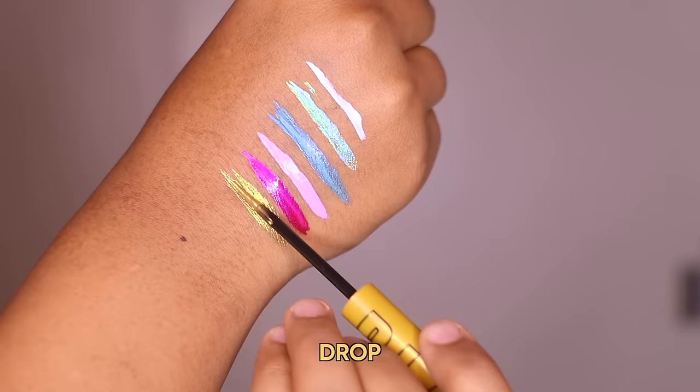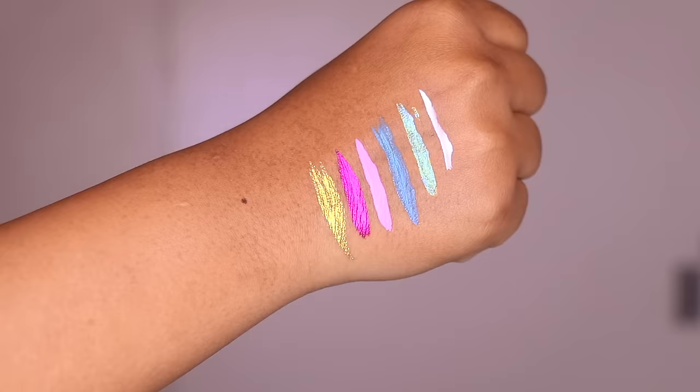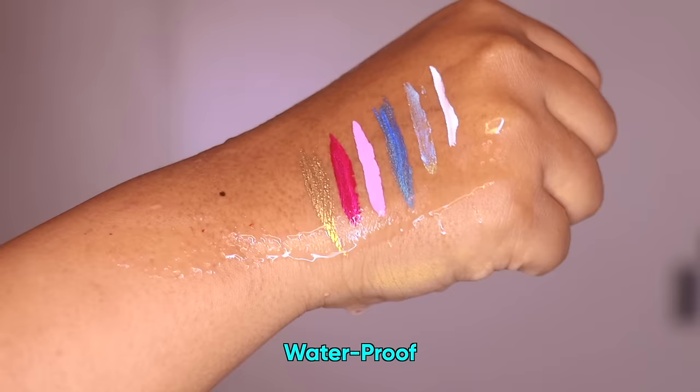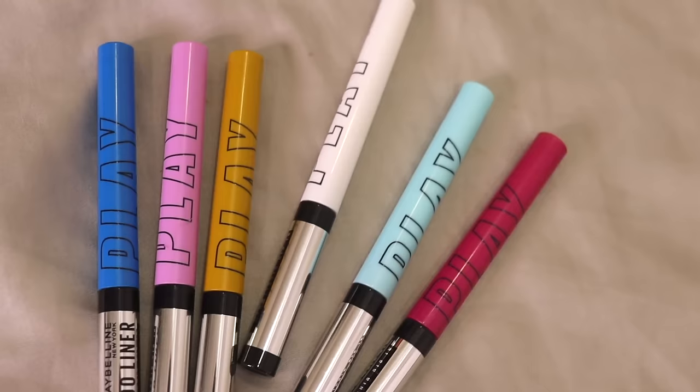You guys can see the shades are so bold and promising. This says it's waterproof, so I'm gonna quickly pour some water on the back of my hand to see if the liners are really waterproof or not. It did not go anywhere — it has passed the waterproof test. This can really go beyond the usual black liner look.